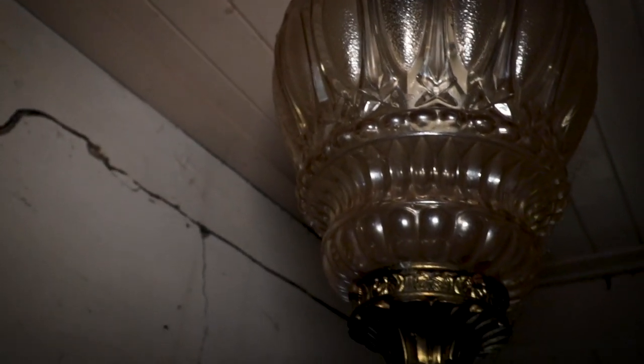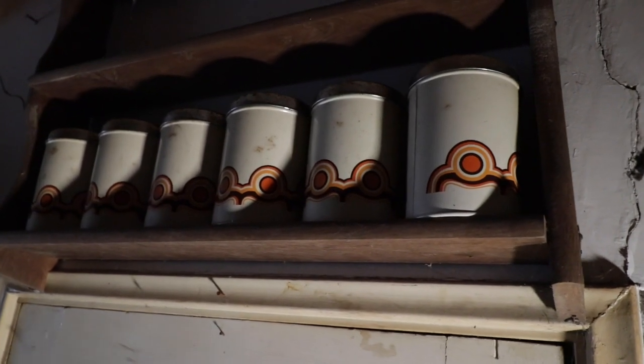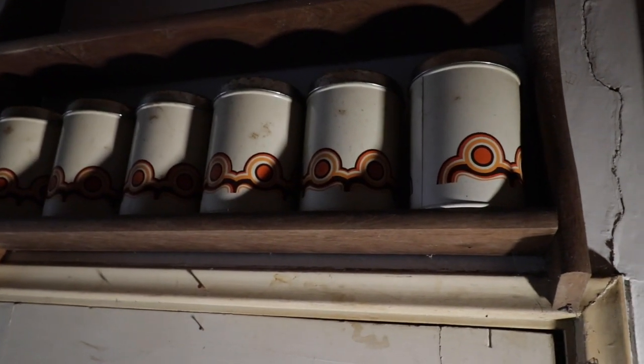The first thing we really noticed in the kitchen was just how old school everything was, and how typically Dutch everything was. For example, this shelf was still full of cans where you store biscuits.